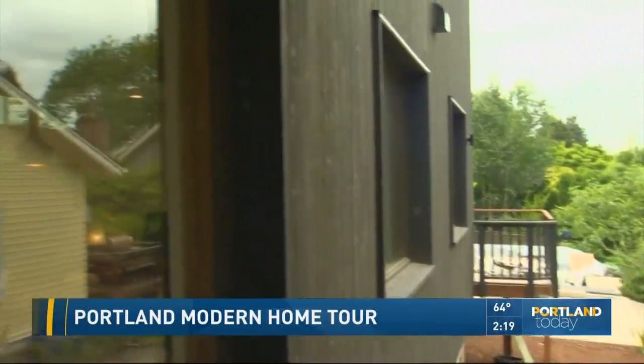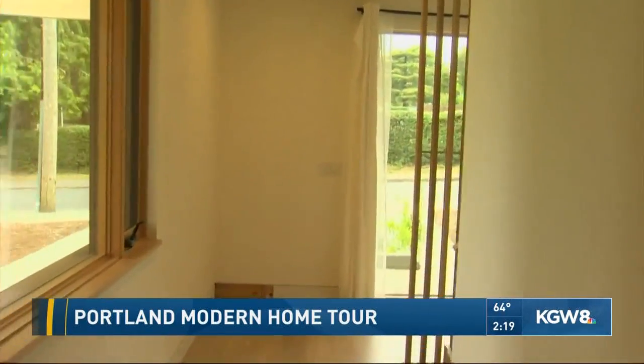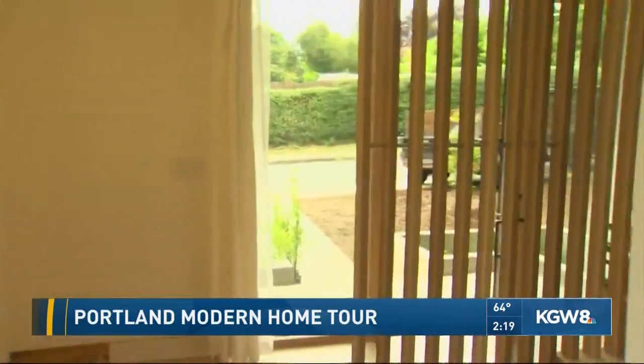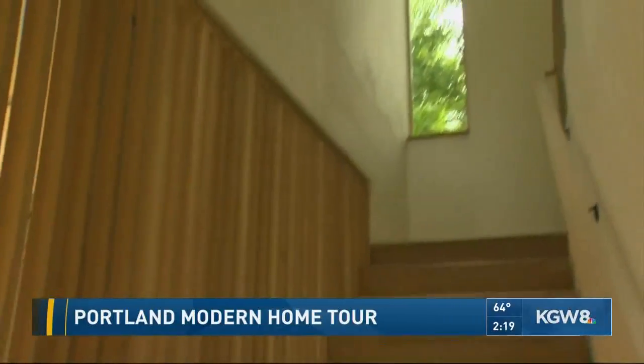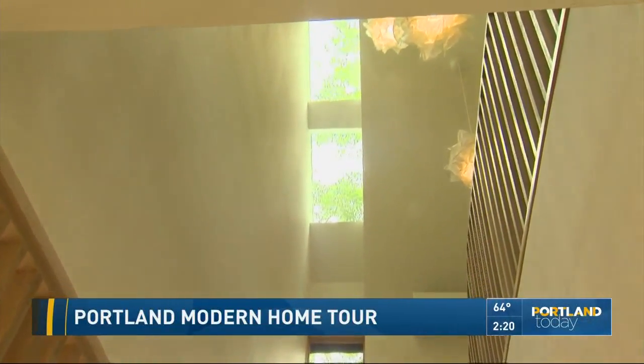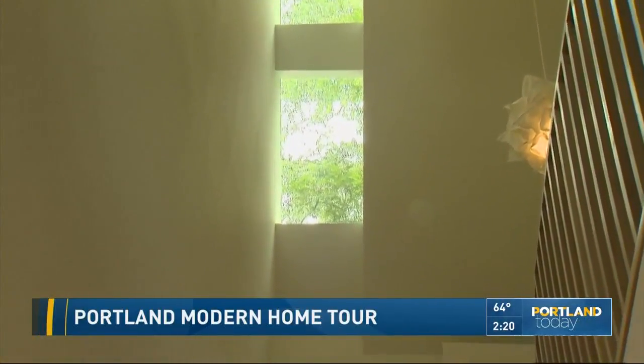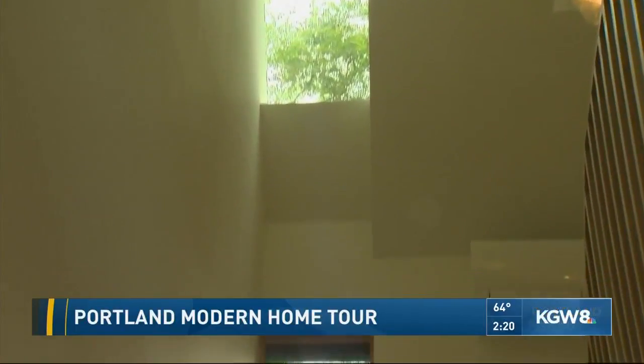Another way they brought in light — if we head down the hall and take a peek at the stairs and look up, they have what they call ribbon skylights. They were able to fit those into the roof framing, which allows more light into the house. And you can also see those tall trees through them — it's gorgeous the way that works.